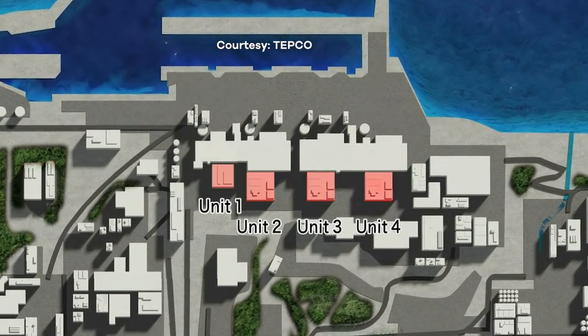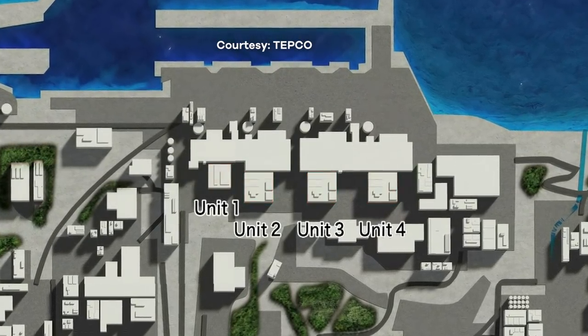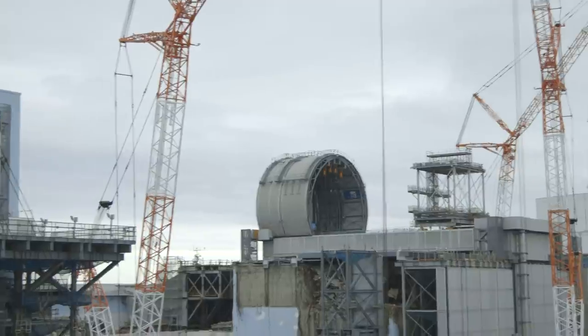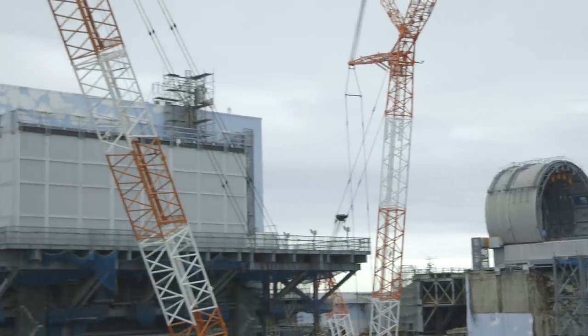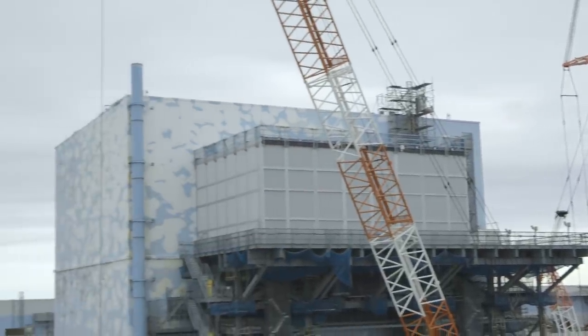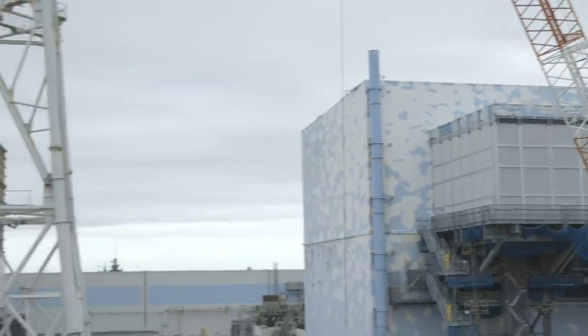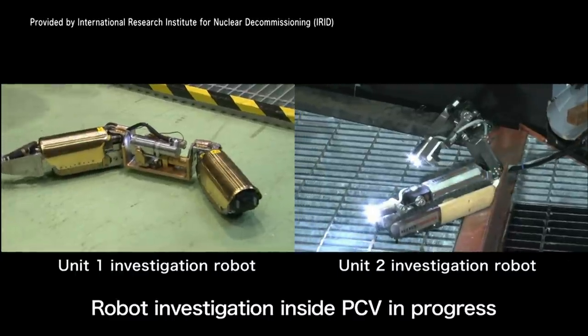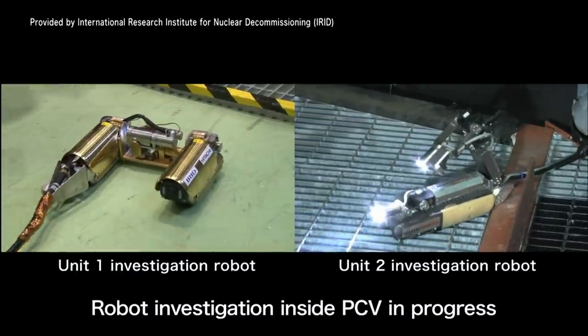The fuel rods reacted with the steam around them, filling units 1, 2, 3 and 4 with hydrogen gas, which then exploded. Six and a half years on, the melted radioactive fuel remains somewhere inside these buildings. Humans can't go anywhere near that fuel, and so robots are being used first to try and find it, and eventually to remove it.